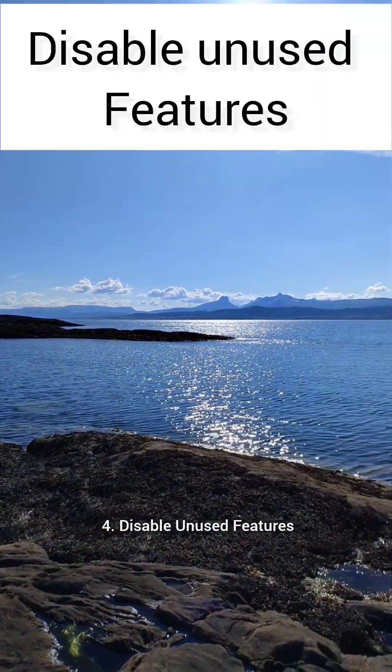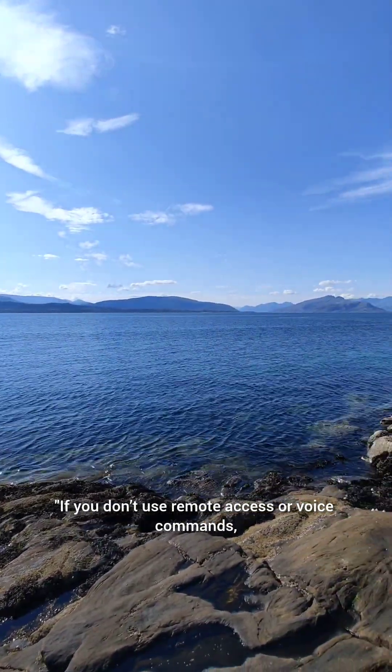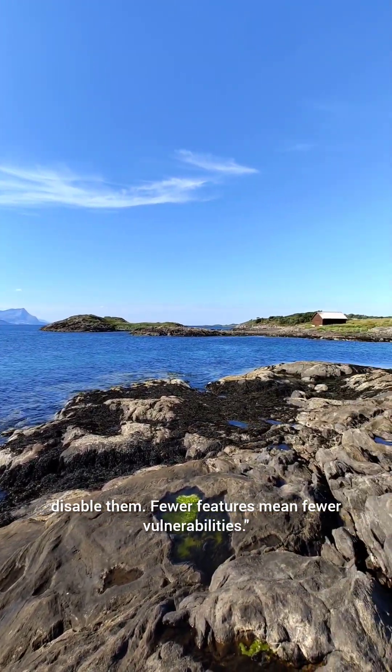4. Disable unused features. If you don't use remote access or voice commands, disable them. Fewer features mean fewer vulnerabilities.